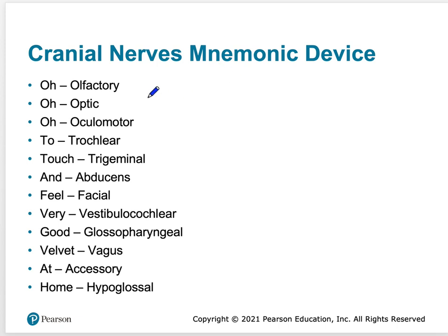You need to know the order and the functions. Specifically, I want you to know the functions of olfactory, optic, vestibulocochlear, vagus, and accessory.